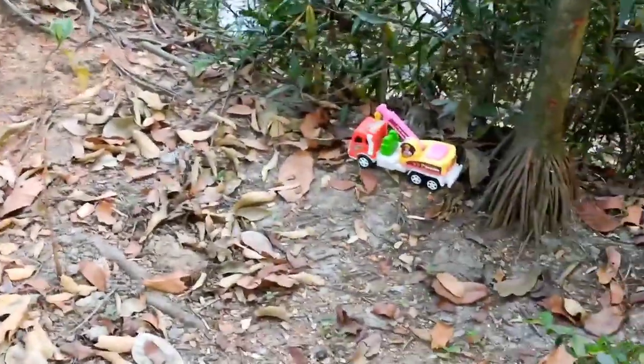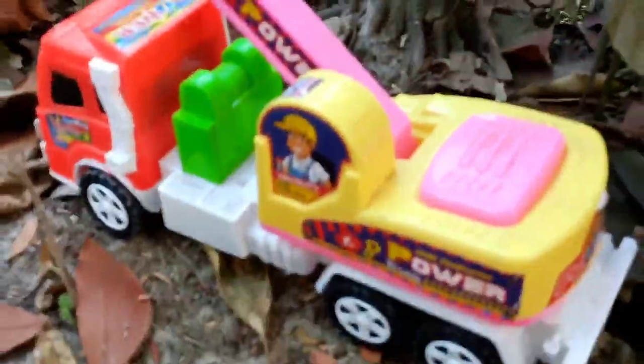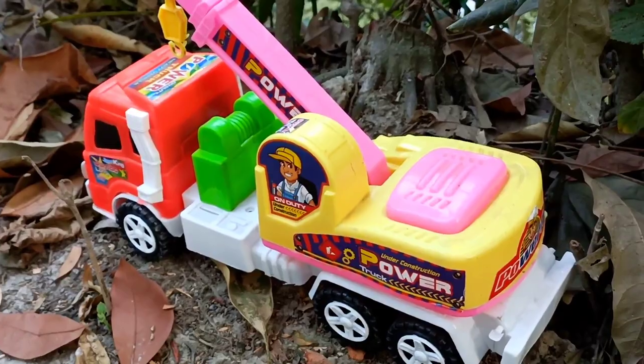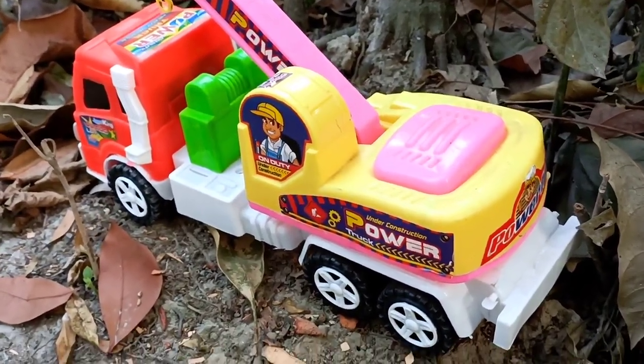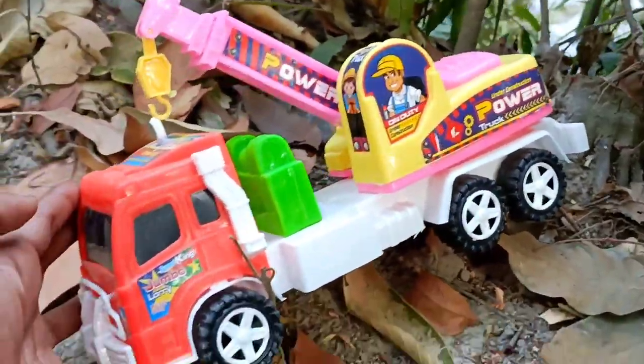Look at this. Wow! Wow! Look at this! Wow! It's a crane! Wow! Power truck! Wow! Very nice power truck!